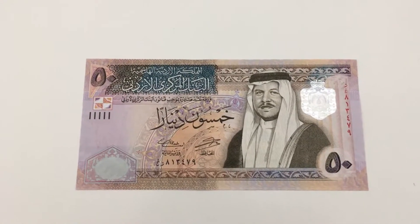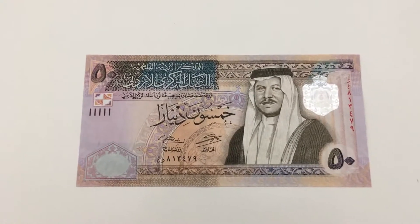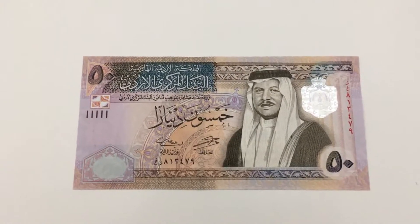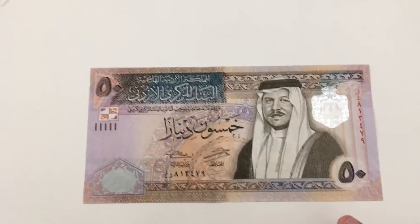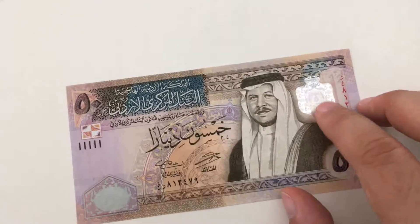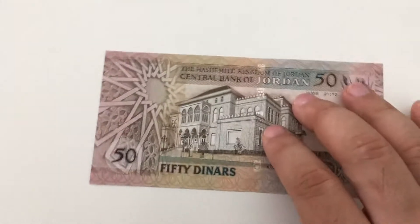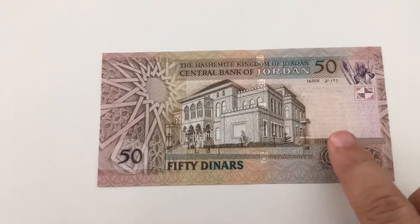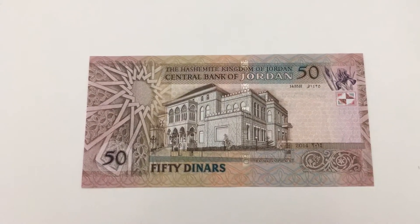This particular note is from 2014, but this banknote series has existed from 2002 until basically today with different versions at different dates. The ruler of Jordan, King Abdullah the Second, is depicted here. It's a very nice banknote with a beautiful security feature on the front.